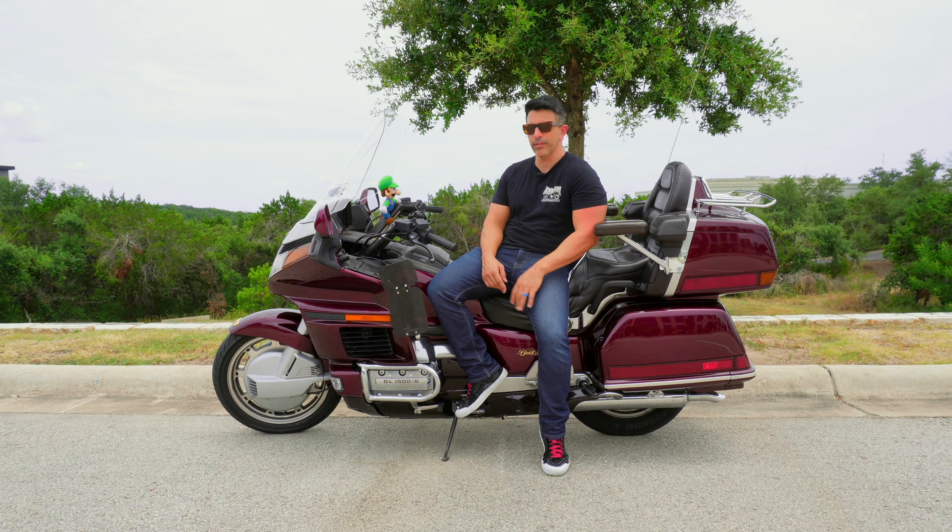So does a classic Honda Goldwing like this GL1500 still stand up? Is it still relevant today? I'm going to give you five reasons why I think this old Goldwing still is as relevant as ever.